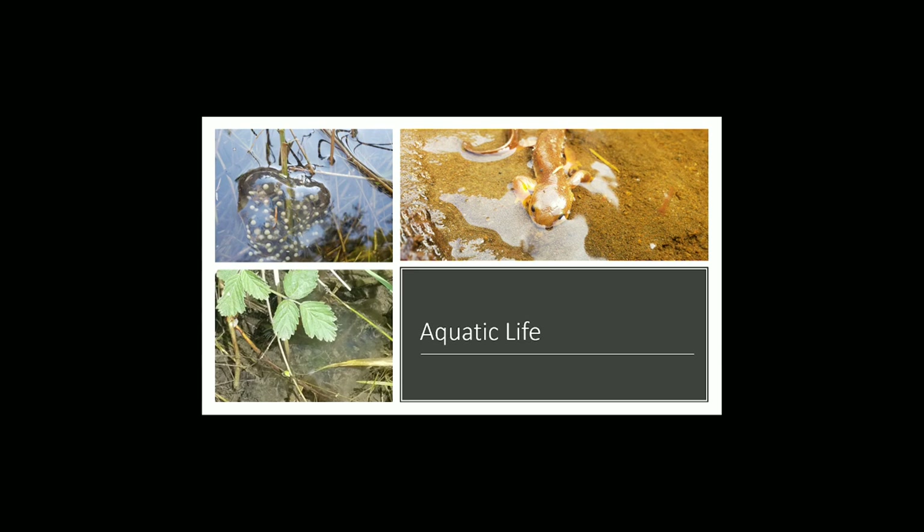A hatched newt will have gills and will remain in the water for 4 to 5 months before emerging and finding a terrestrial home.